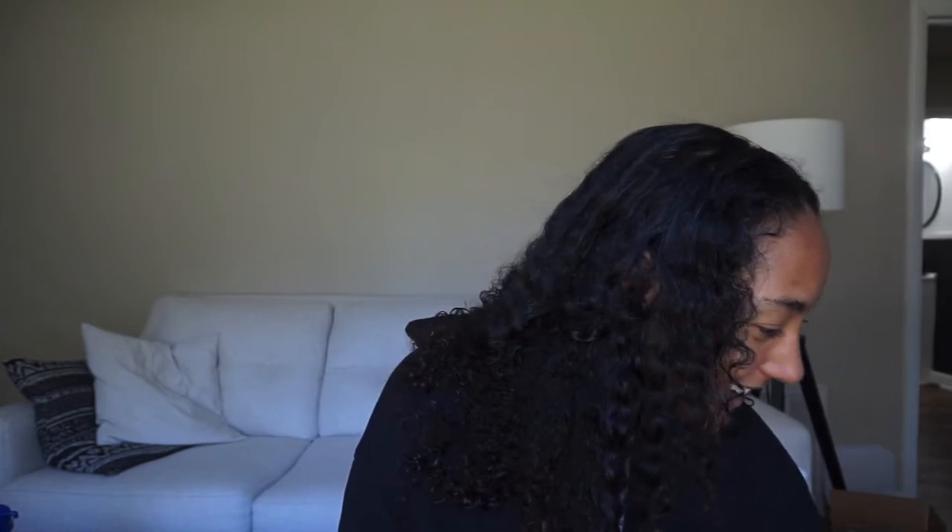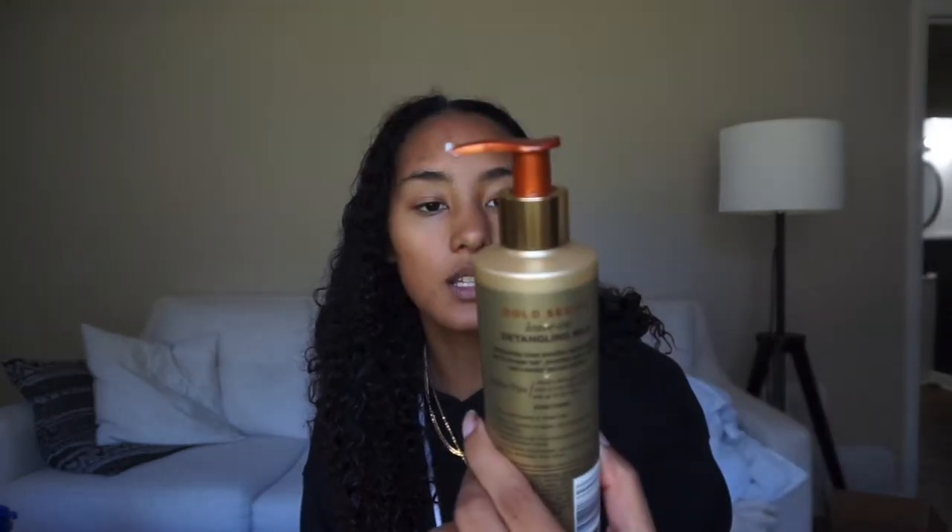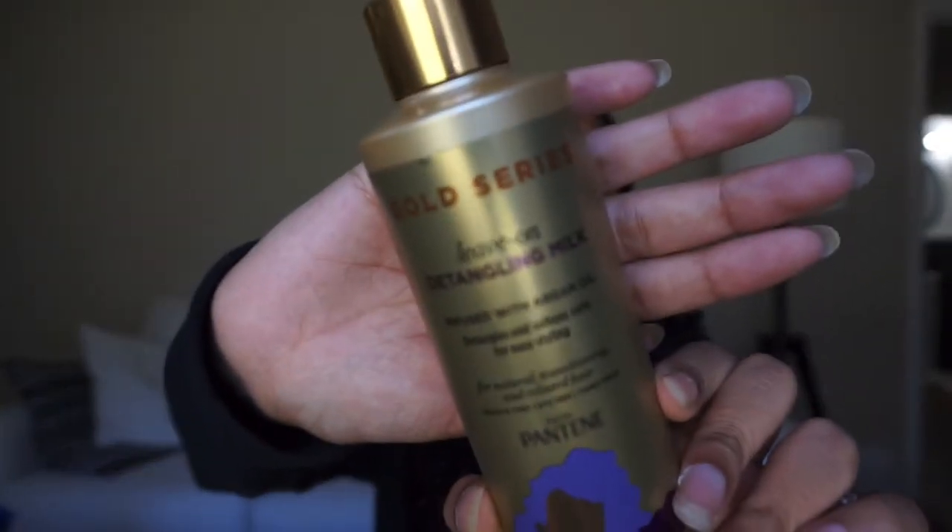Bailey uses different products outside of the shower. I've been using from the same line just because I wanted to try everything together. I actually haven't put anything in my hair yet, so I'm going to do that with you right now. This is the Gold Series Leave-In Detangling Milk. This has actually lasted me a nice long time — I just put like five pumps in.